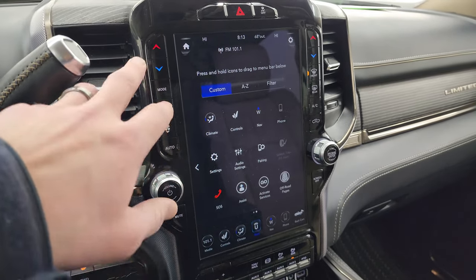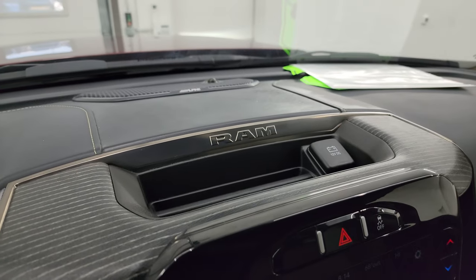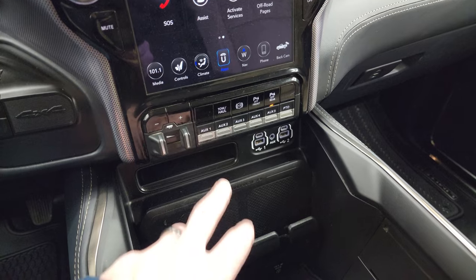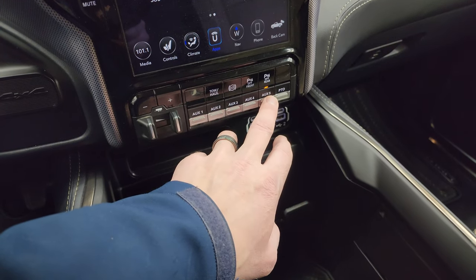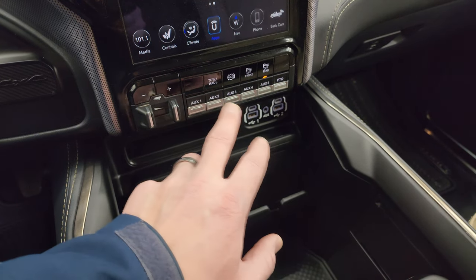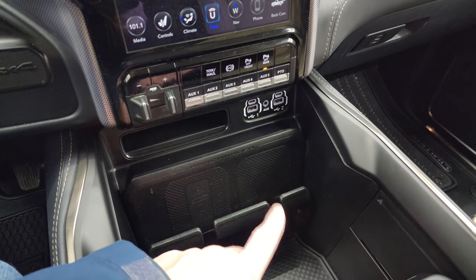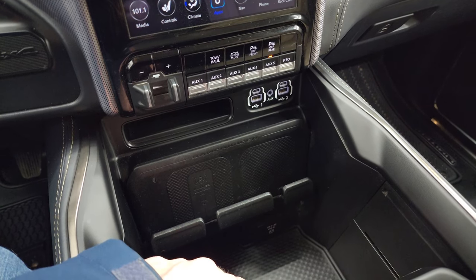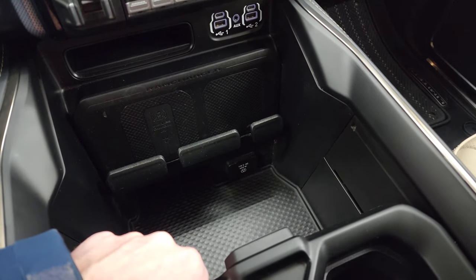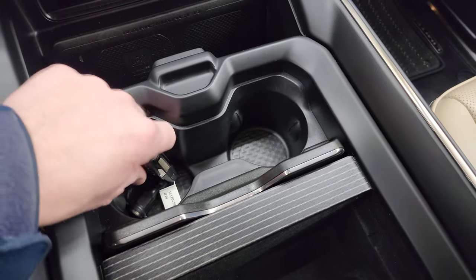You get the dual climate controls on the side with more tactile buttons and knobs, and stability control. This one does have the Alpine premium sound system. Down here is your factory brake controller and five auxiliary upfit switches. This one has the power takeoff prep package on it. Tow haul mode, factory exhaust brake, and your front and rear parking sensors are right there. Two USBs, two USB-Cs, and an AUX jack. And your wireless cell phone charge pad. Down there is a 115 volt 400 watt plug-in, and you get your coin slots and cup holders here.